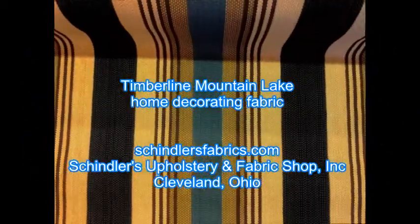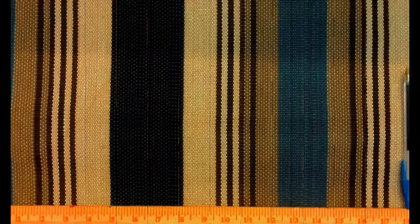Pattern Timberline, color Mountain Lake, home decor fabric. A heavy woven up-the-roll striped fabric by Heritage House, Roth and Tompkins. Suitable for home decorating applications including draperies, valances, curtains, toss pillows, bed skirts, duvet covers, and slip covers.